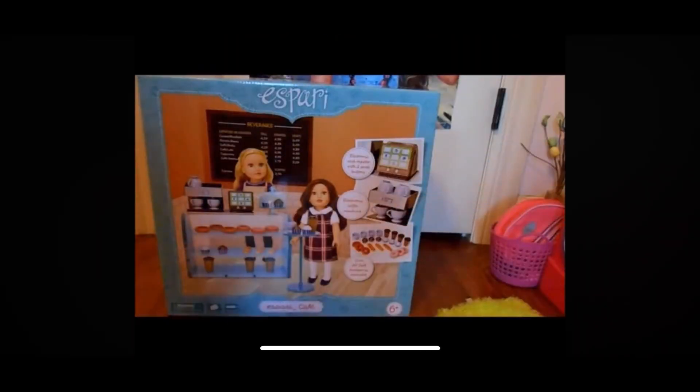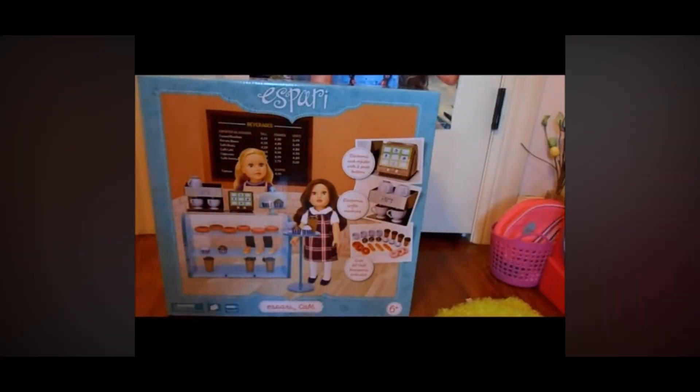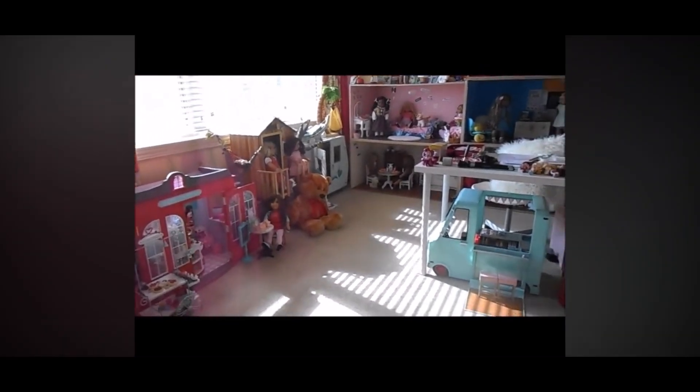Hey guys, it's Mallory here and today I'm going to be opening and reviewing the Aspari Cafe. Bye! Now let me just — the dollhouse doll!